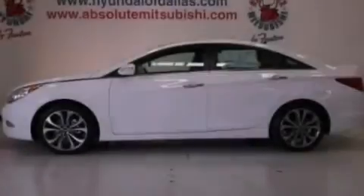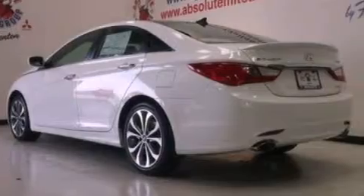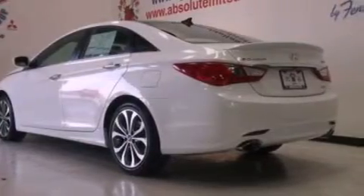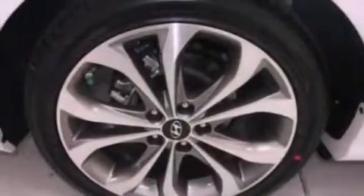Its top features include a turbocharger, heated seats, traction control and stability control systems, commercial-free satellite radio, aluminum wheels, and a tire pressure monitoring system. The following features are also included: